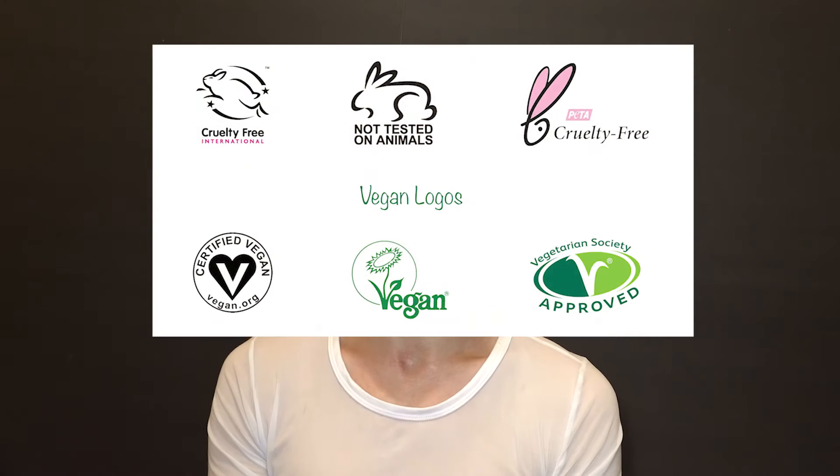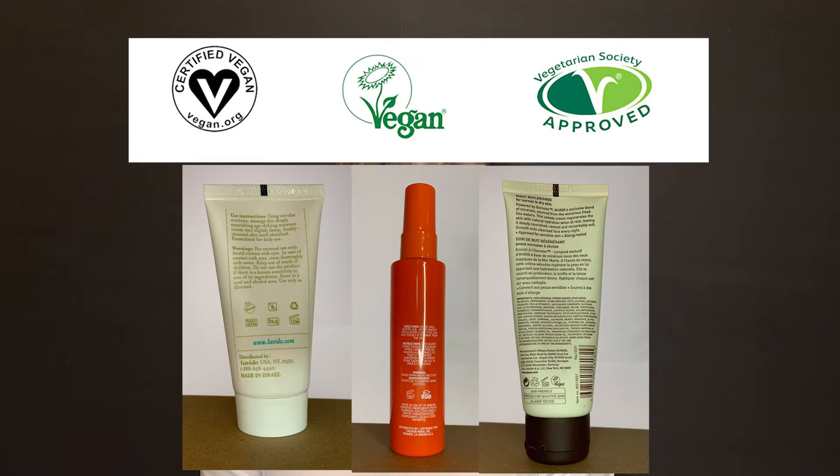Let's understand the concept first. Vegan cosmetics and cruelty-free — vegan cosmetics are those not tested on animals and which do not use animal products.